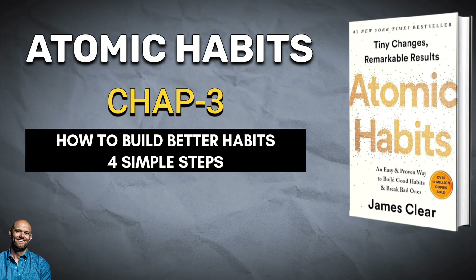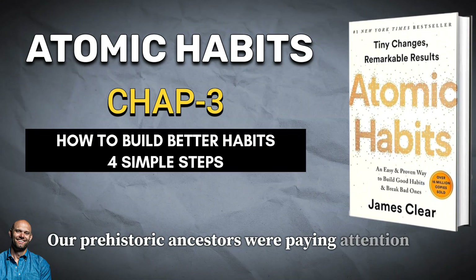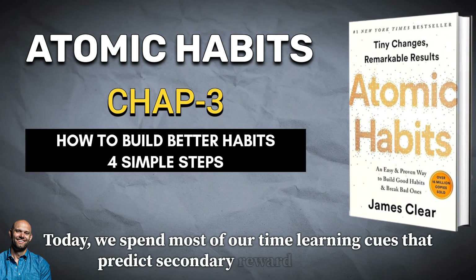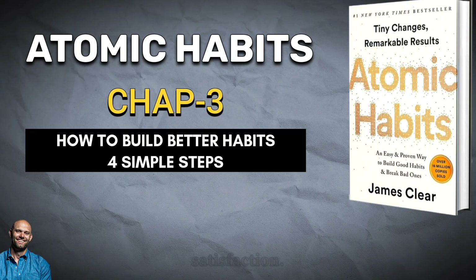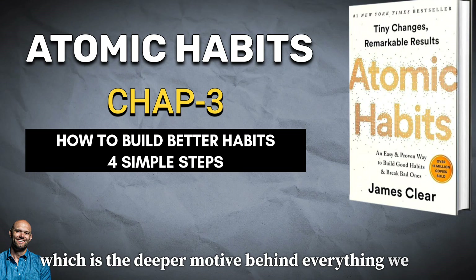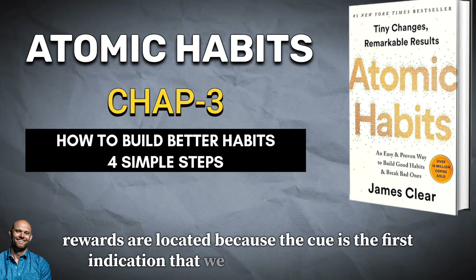First, there is a cue. The cue triggers your brain to initiate a behavior — it is a bit of information that predicts a reward. Our prehistoric ancestors were paying attention to cues that signaled the location of primary rewards like food and water. Today, we spend most of our time learning cues that predict secondary rewards like money and fame, power and status, praise and approval, love and friendship, or a sense of personal satisfaction. Of course, these pursuits also indirectly involve our odds of survival and reproduction, which is the deeper motive behind everything we do.